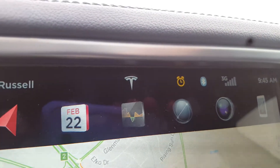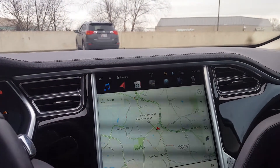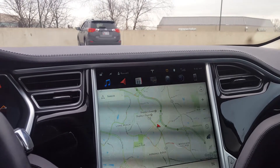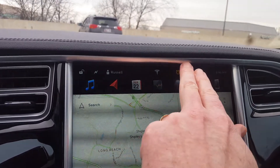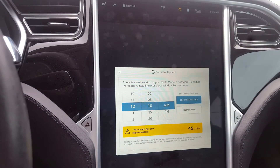The second thing — I don't know if you noticed — there's a little alarm clock icon right there at the top. Last night my phone told me that an update was available for the Tesla, so they're improving the operating system. If you press the little alarm clock, it gives you options for installing the software update.